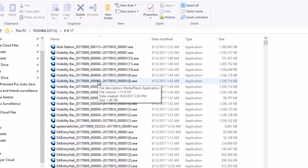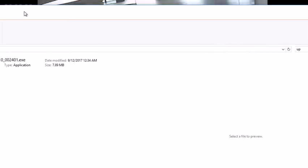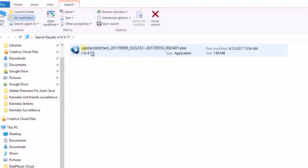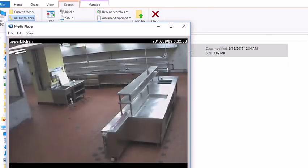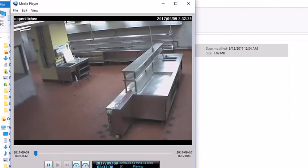I've gone through all of them during the relevant times. So what I did was I'm looking for the upper kitchen. I typed in 'up' and that shows the upper kitchen right there. When I open it, this is what you get — the actual file that was recorded by the camera.